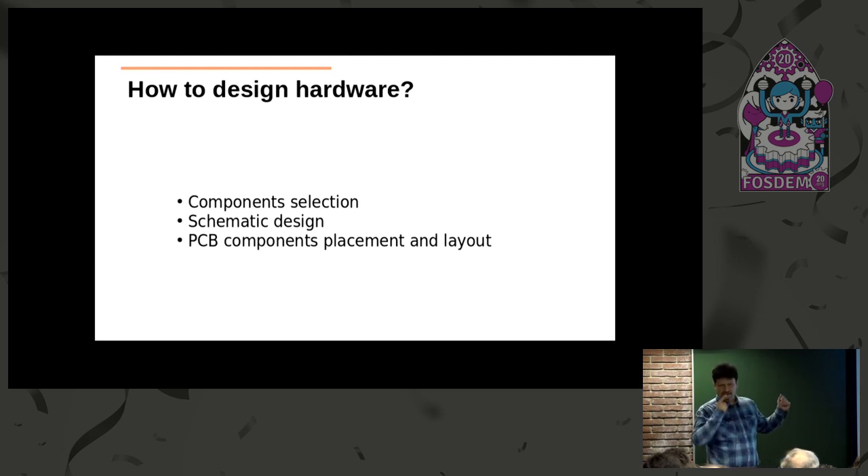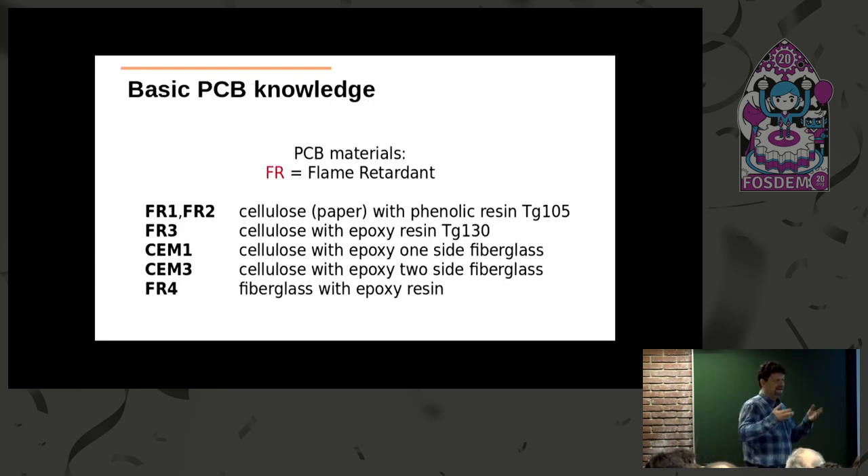So how does one design hardware? It's a pretty simple set of steps: you select your components, make the schematic, and lay out the PCB. To go through all these steps, let's get some knowledge about the PCB, because the PCB is the core component in a device. It holds the components and makes the interconnections between them, so you must know the parameters of PCBs and what to expect when you order them.